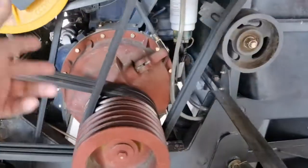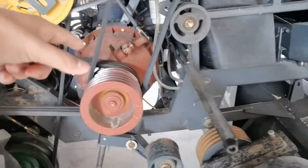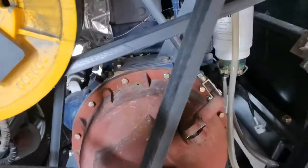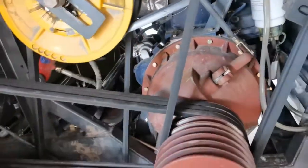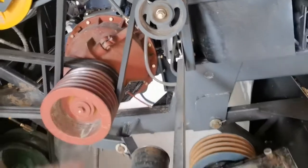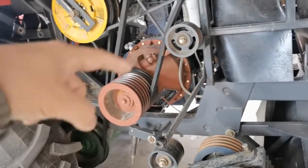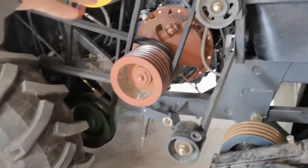I can tell you that this engine has a lot of technology from Deutz, and it has a lot of technical features. This engine is the best one in the China market right now.